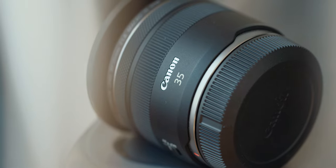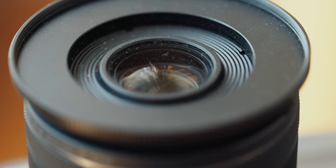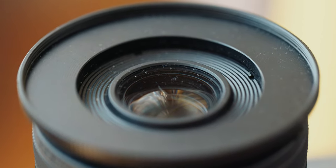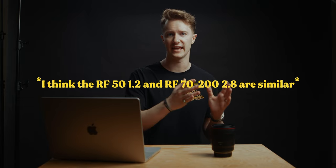Compared to the RF 35 1.8 lens that I also have, even just looking at it through the viewfinder, the 35 feels a lot more dull than the 50 does. Interestingly, I also feel the same way when I have the RF 70-200 lens, so maybe it is a difference between the Canon L lenses versus the non-L, but whatever it is, I really just think that this RF 50 in particular has something very special inside of it.